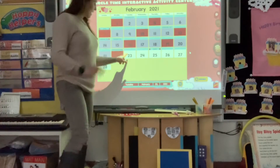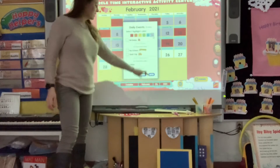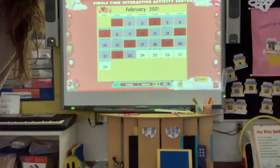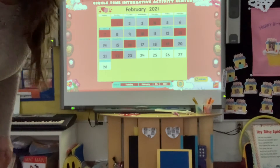Today is our 23rd day, a 2 and a 3. I'm just gonna put up our purple. Let's listen to that sentence. Today is Tuesday, February 23rd, 2021. And we're getting through that week.